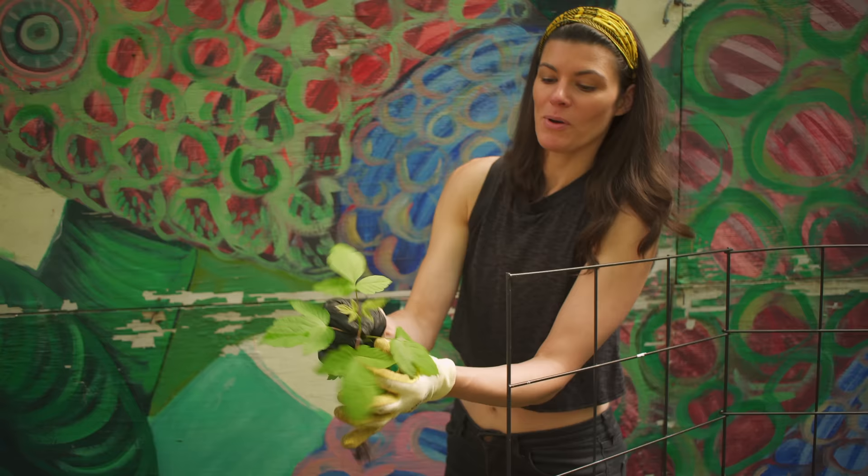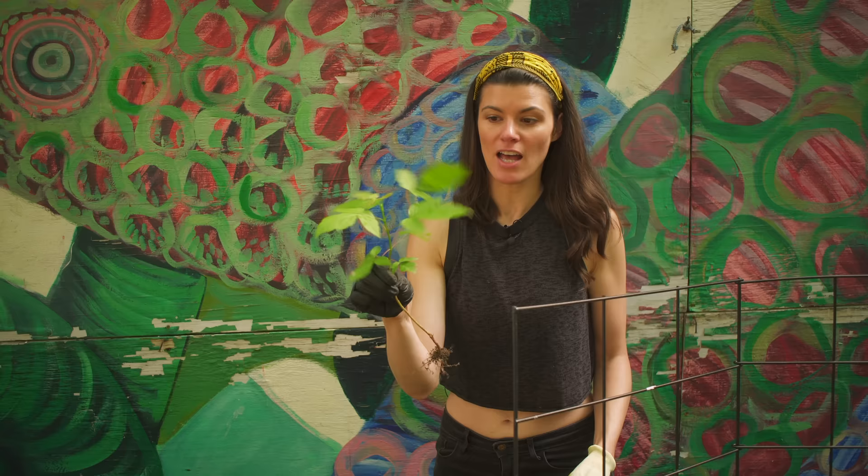When it's young it only has three leaflets and starts to develop more as it gets older — something that looks a lot like poison ivy. I'm going to take it back so we can compare it more closely.